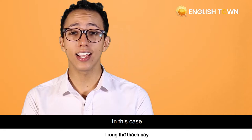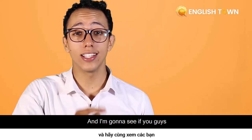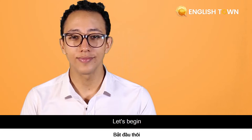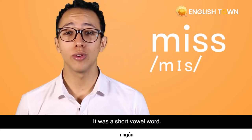I'm going to say one word of each pairing and I'm going to hide my mouth, and I'm going to see if you guys can guess which word I just said. Let's begin. Miss. Was that short or long? That's right — it was a short vowel word.